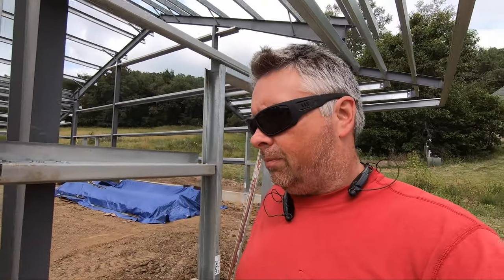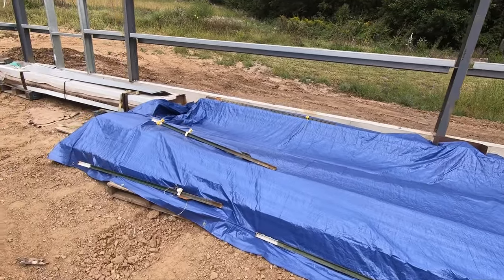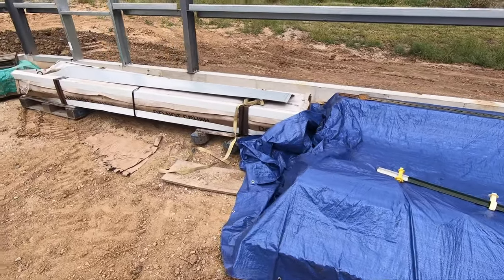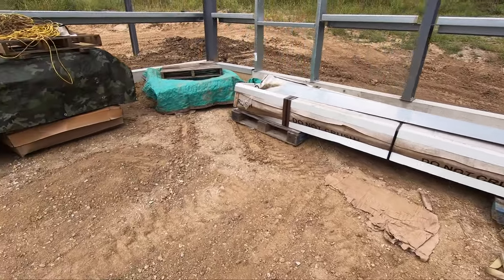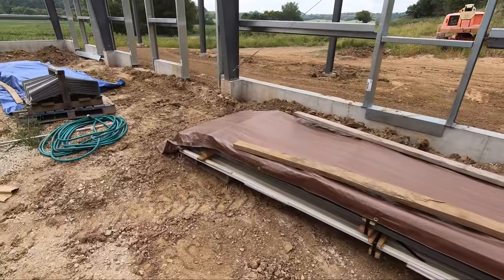Hey everybody, today is a new day. It is still hot and sticky and potentially two inches of rain forecasted for us in the next 36 hours. So what does that mean for us? Well, a little bit of work left to do. Luckily we got all of our steel tarped up last night. A couple of trim boxes we've already opened along with one we haven't, and the rest of our steel panels are all sorted.